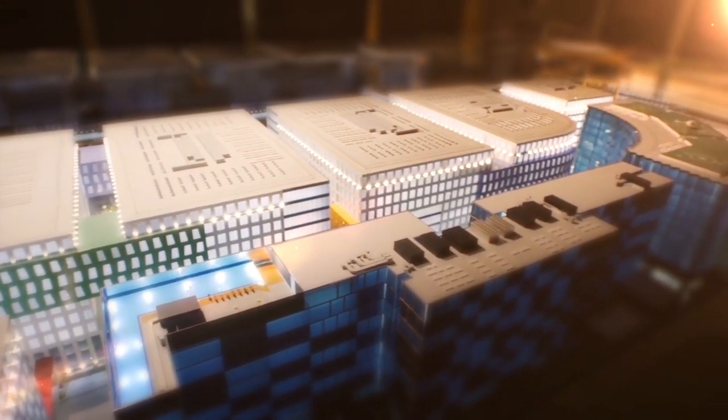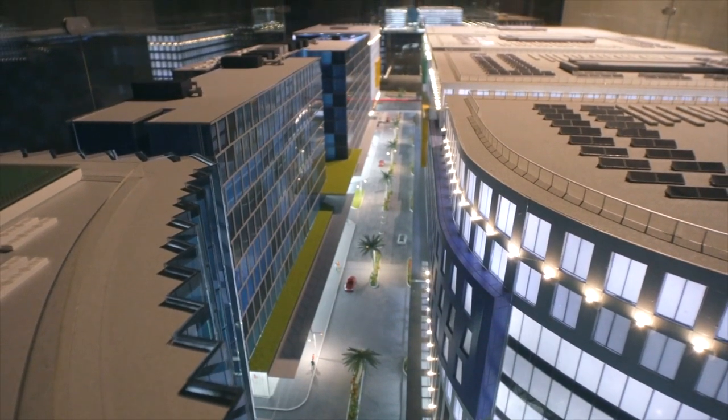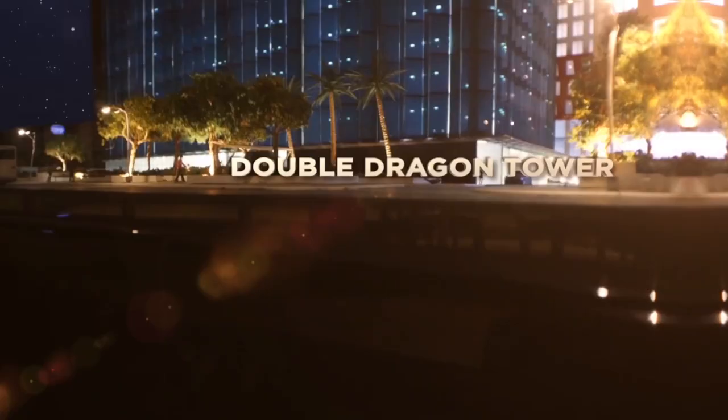Phase 3 and Phase 4 of the development are slated for completion by 2020, and will include Ascot DD Meridian Park, a luxury serviced apartment complex with over 300 units, as well as Double Dragon Tower, a premium-grade office building.